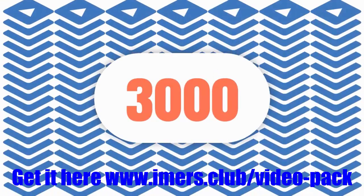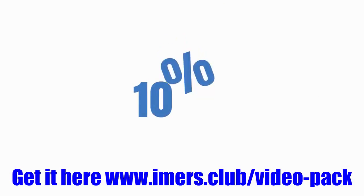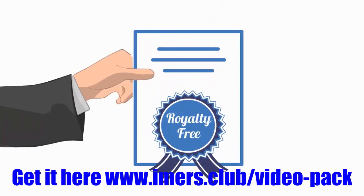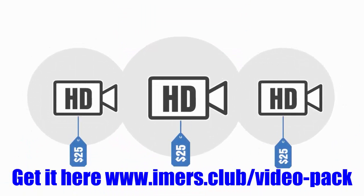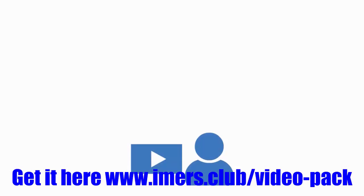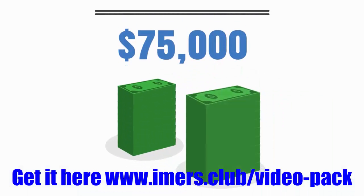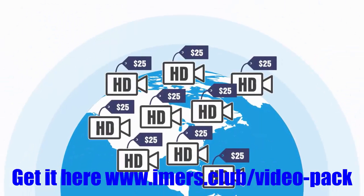I've got 3,000 videos for you. These 3,000 videos are in HD quality and are 100% royalty free — I got you the license to use them however you want, or you could even sell them. Each video is worth at least $25 each, as that's the going market rate for great HD stock footage with unlimited use license. So that's 3,000 times $25 — that's $75,000. That's the real world value on videos like the ones you're about to get.